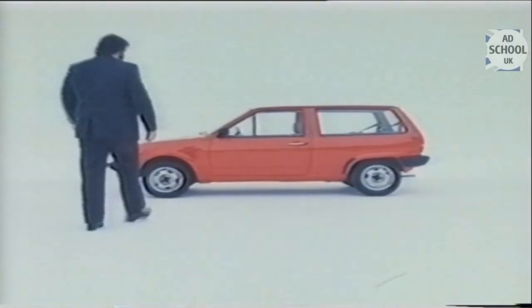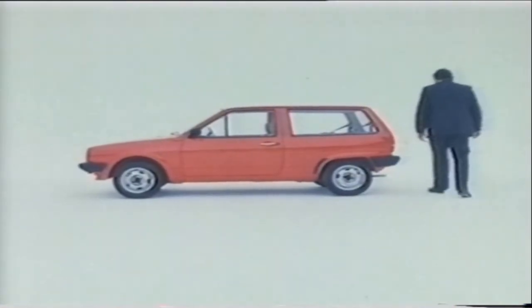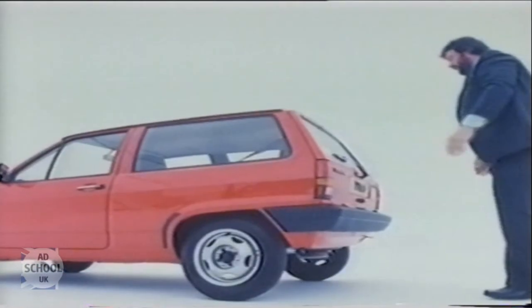Although the Volkswagen Polo is one of the best small cars in the world, don't let that stop you giving it a really good look over before you buy one. Note for example the Polo is front-wheel drive with dual-disc brakes, just to keep you on the straight and narrow, and there is independent wheel suspension.